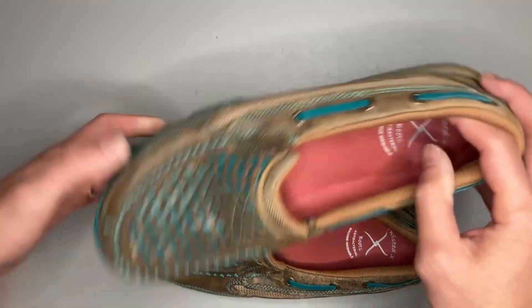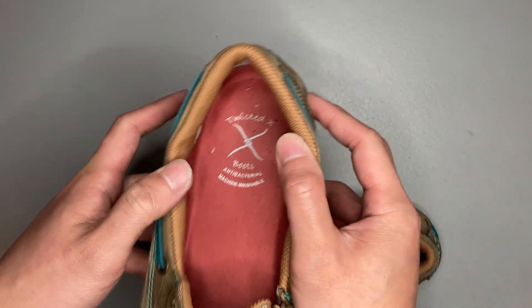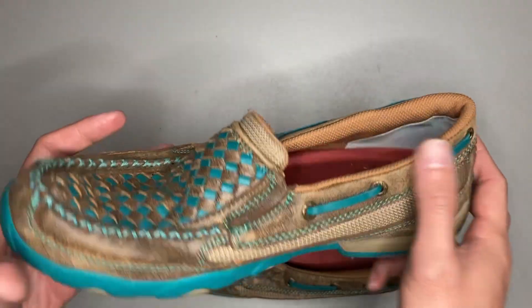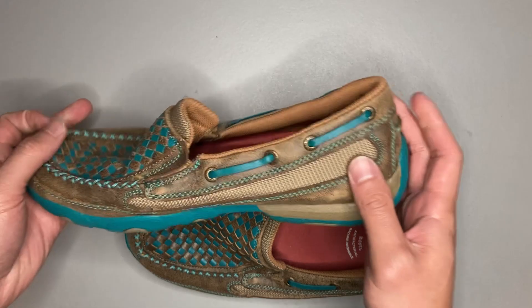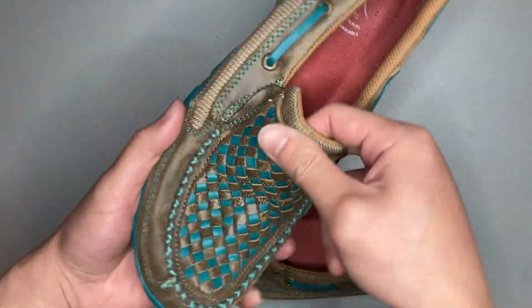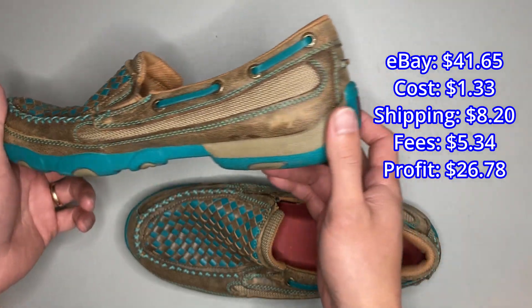Here we have a pair of Twisted X driving loafers — they're actually women's driving loafers. I found that out when I looked up the style number. They sold for a total of $41.65.